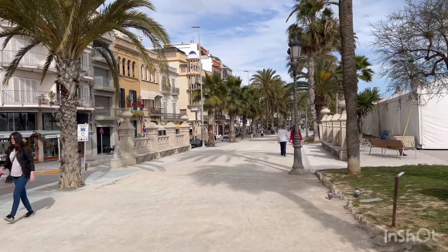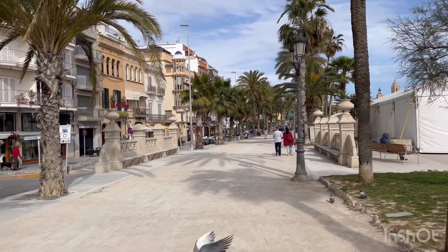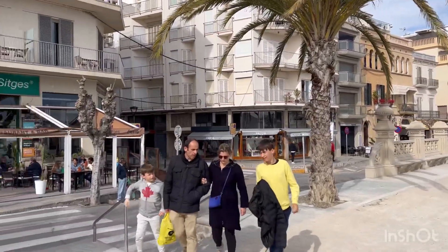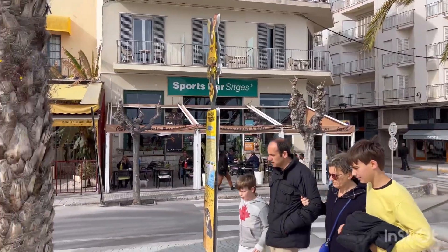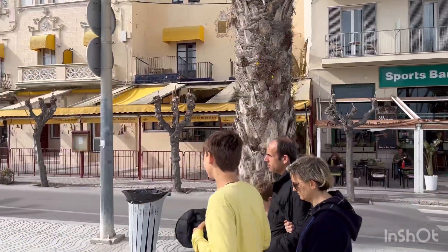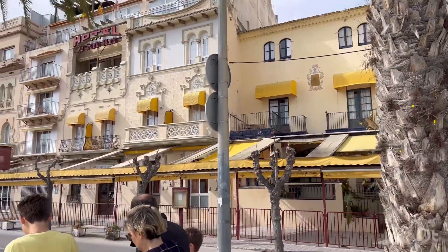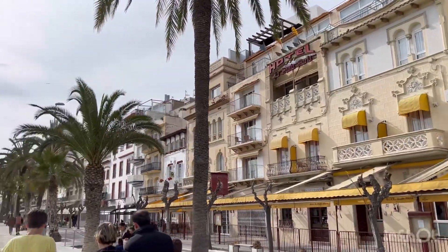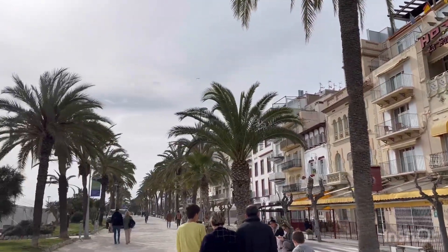Very nice. Look at the houses — beautiful houses. Palm trees and a little walkway.